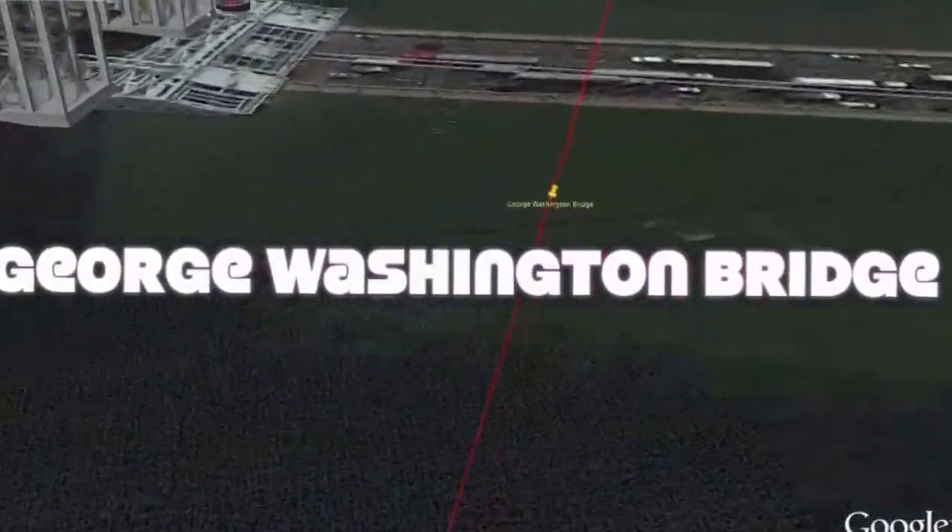Last but not least, the one and only George Washington Bridge. It's a suspension bridge spanning the Hudson River, connecting the Washington Heights neighborhood in the borough of Manhattan to Fort Lee, Bergen County, and New Jersey.